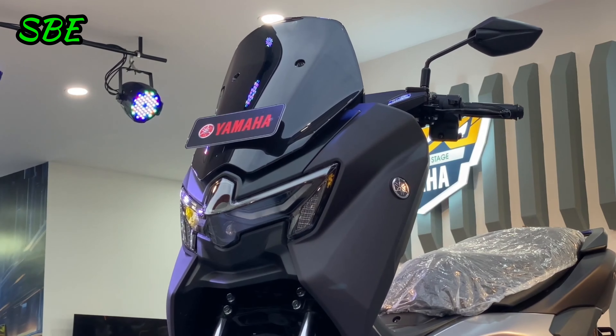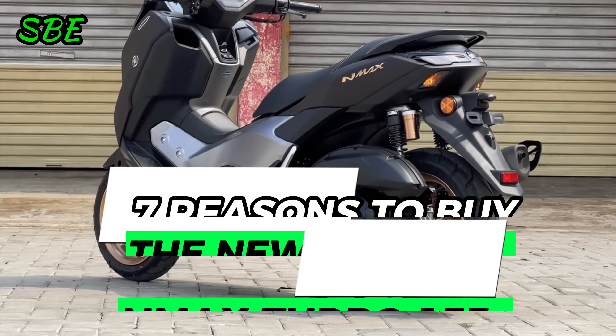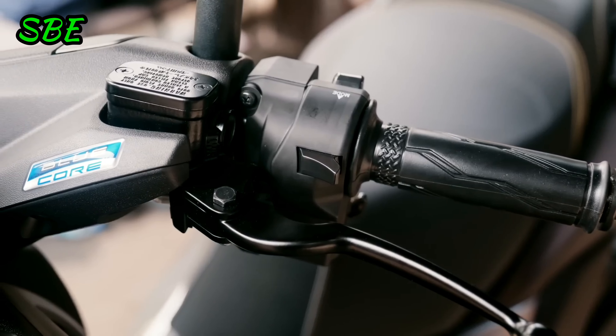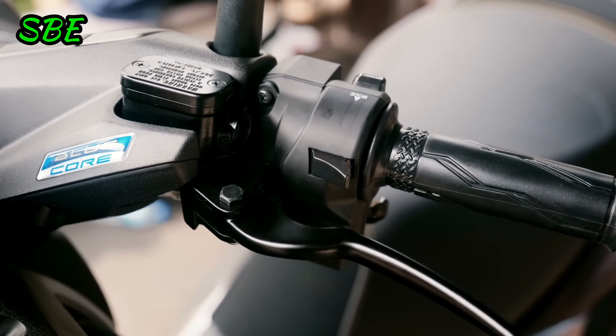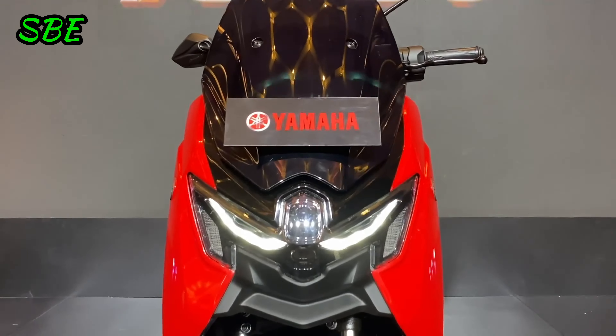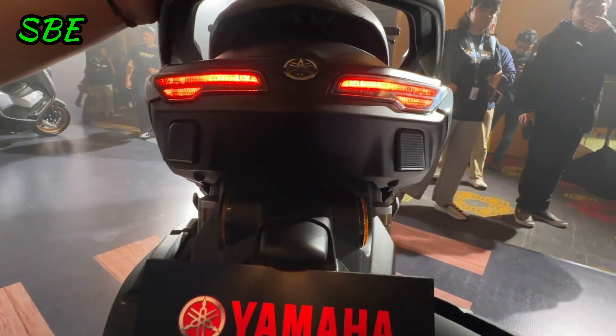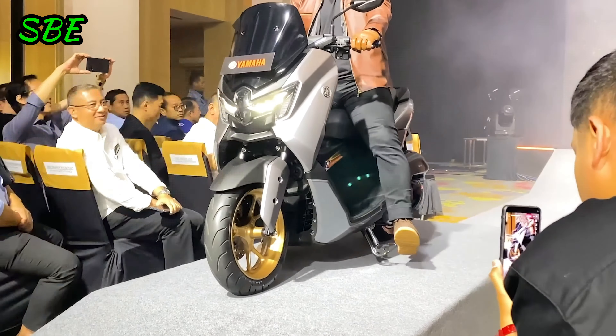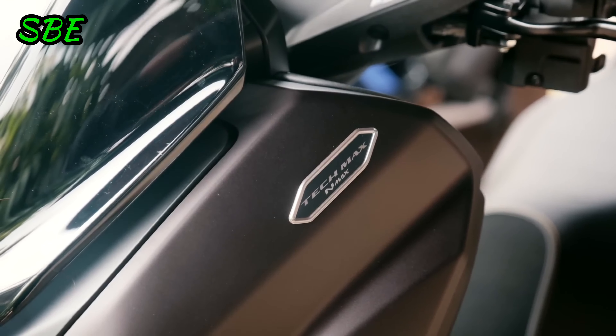The recent launch of the Yamaha NMAX Turbo 155 has captured the attention of motorcycle enthusiasts worldwide. This new model is not just an evolution of the previous NMAX — it also introduces innovative features that make it one of the most advanced scooters in its category. Here are seven compelling reasons to consider purchasing the new Yamaha NMAX Turbo.